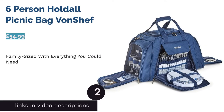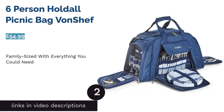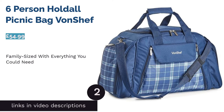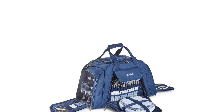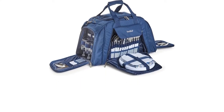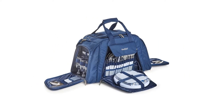The second product is the six-person Holdall Picnic Bag by von Chef. If practicality takes priority and you've got a larger get-together planned, this Mary Poppins-esque picnic holdall is a great choice. The pockets containing plastic servingware for six are on the outside, which means more space in the fully insulated main compartment for food and drink.